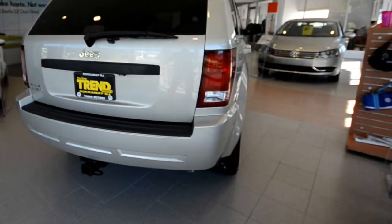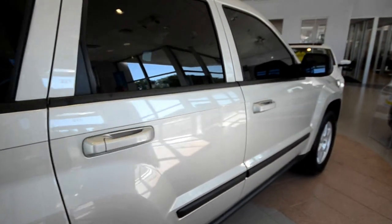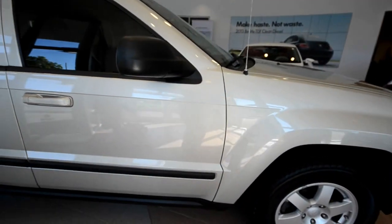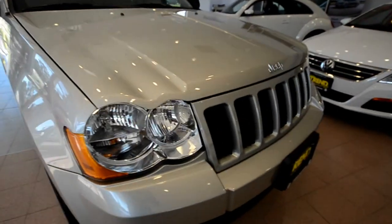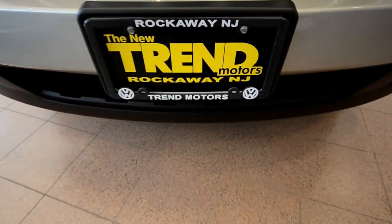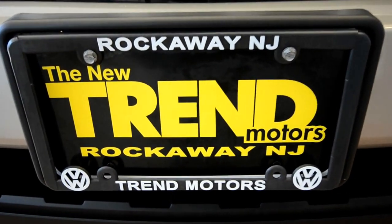So again, this is a 2008 Jeep Grand Cherokee, finished off in light gray stone with the premium leather interior, power tilt-slide sunroof, heated front seats, Bluetooth, 3.7-liter V6, just under 90,000 clicks on the clock. This one is only at Trem Motors Pre-Owned — we're in Rockaway, New Jersey. Thanks for viewing and we'll see you soon.